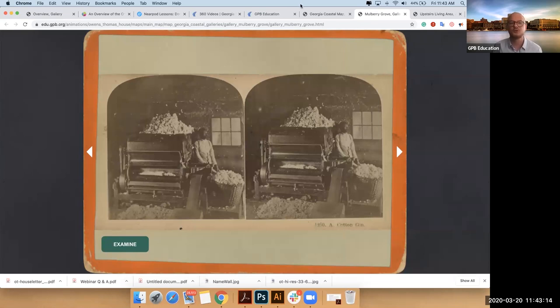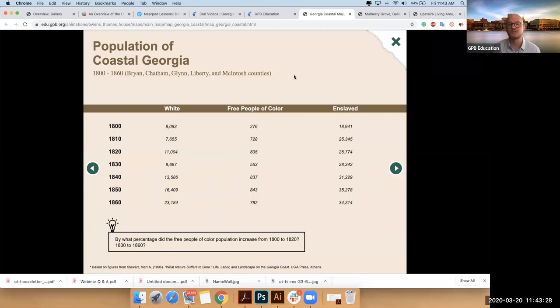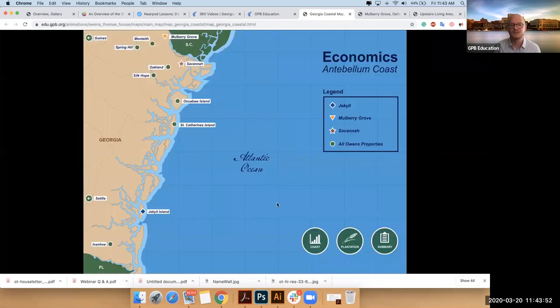I'm going to jump back to my coastal map and close this side piece. You'll notice at the bottom you've got a summary of the coast, you've got statistical data, and quite a few of these are pulled from scholarly works. So your students can actually do some statistical analysis that helps them better understand populations of free people of color and enslaved people in contrast to the number of working-class or wealthy whites to understand the dynamic.